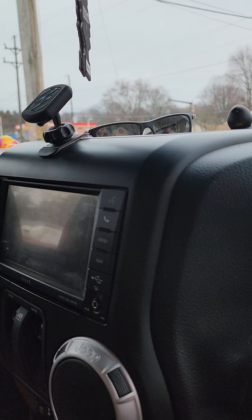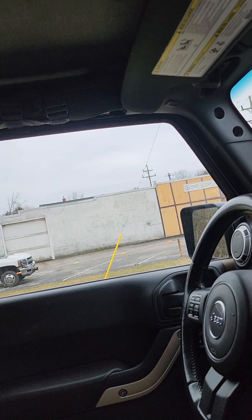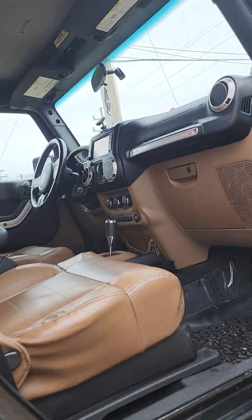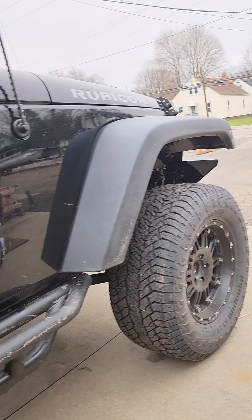I gotta get Shane, my tint guy, to put a new touch screen head unit in this thing, tint the windows black, and put a strip on the top of the windshield. That's not really much more to do inside other than the tint and radio — I need to schedule an appointment with him.